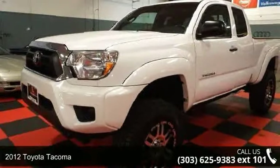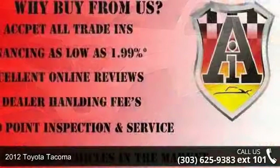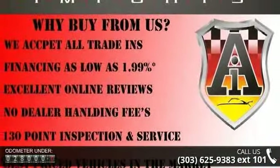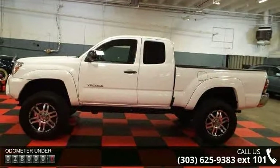Presenting the 2012 Toyota Tacoma. If you are looking for an automobile with great features, look no further. This vehicle comes with a reliable 4-cylinder engine, connected to a smooth shifting automatic transmission.